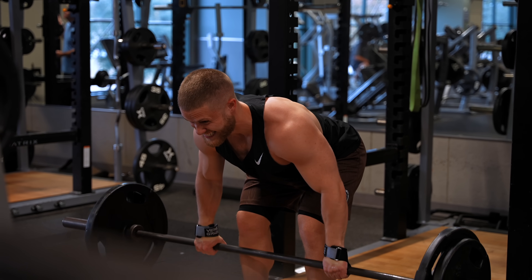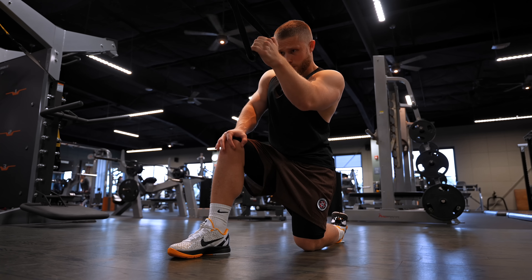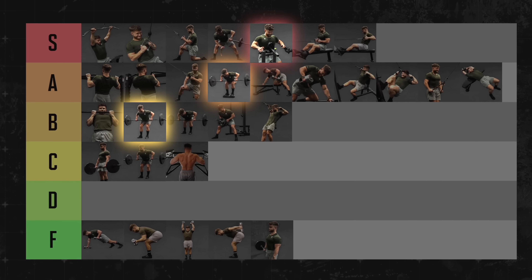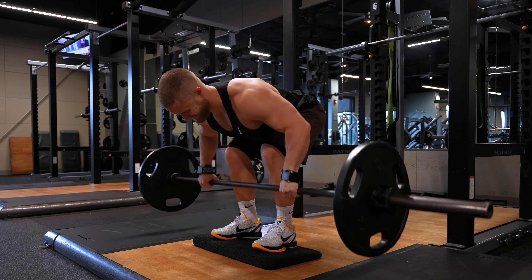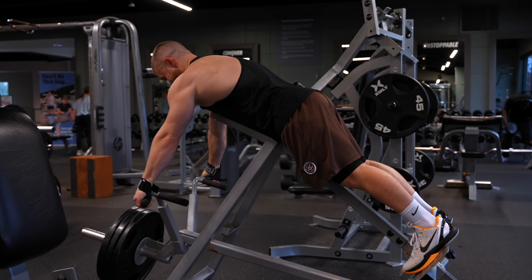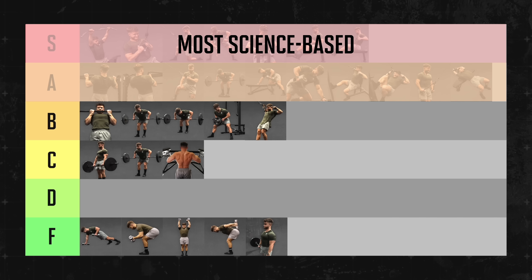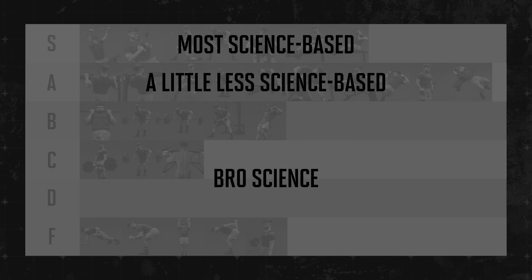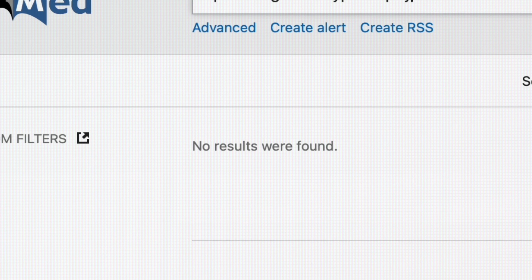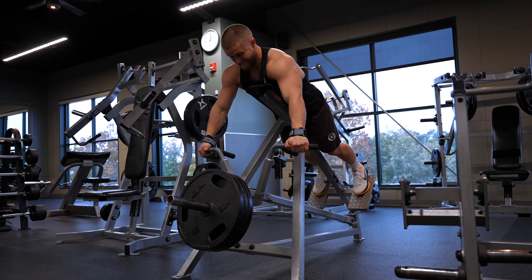I'd pick the barbell row for someone limited on time who needs the most bang for their buck, especially if they're trying to get stronger. I'd pick the one-arm lat pulldown for someone who's already hit their compound lift and needs extra volume for lagging lats. The reason I put the barbell row in B-tier is because I think there's a better tool for the same job. The deficit Pendlay row does the same job plus a bigger stretch and more standardized range of motion. A chest-supported machine row does the same job but with more stability and less fatigue. I just wasn't clear enough on what the tiers meant.